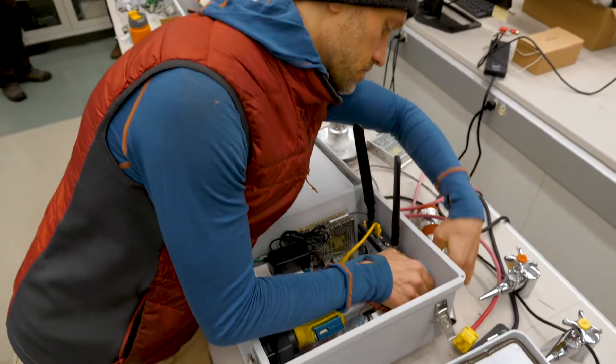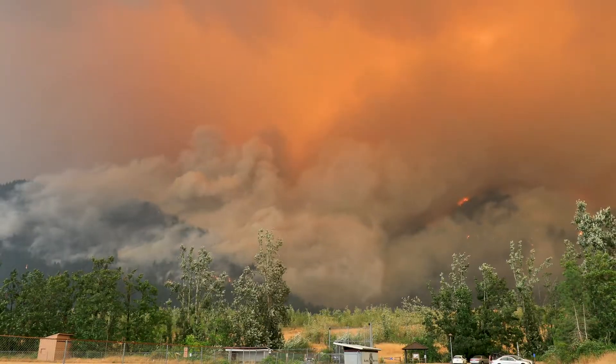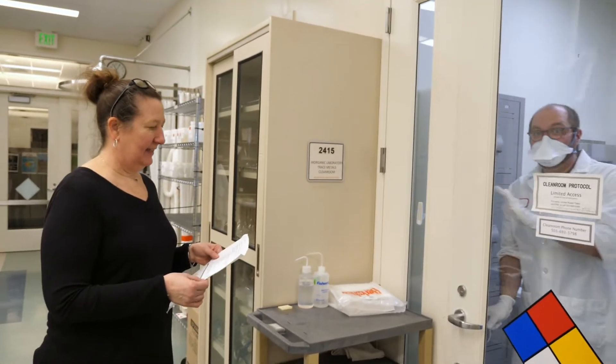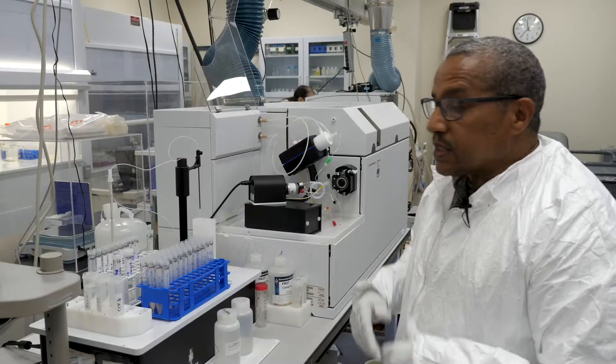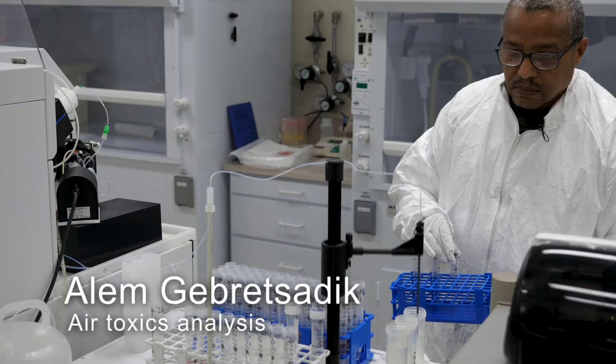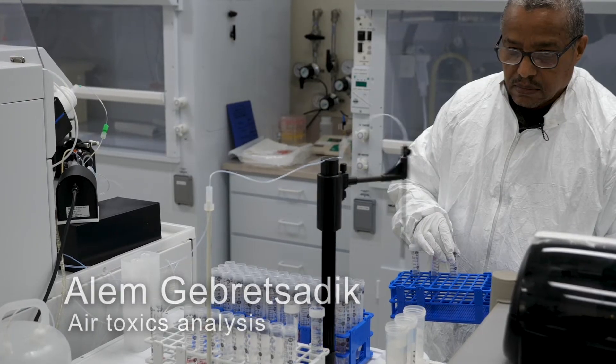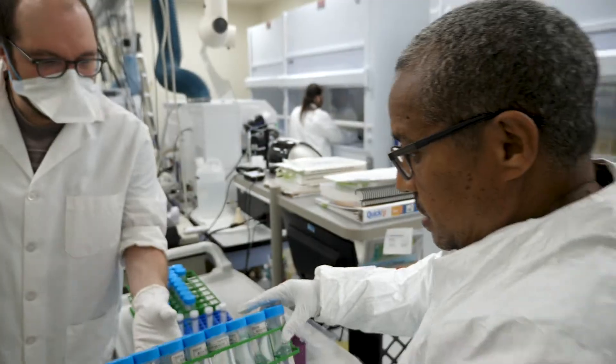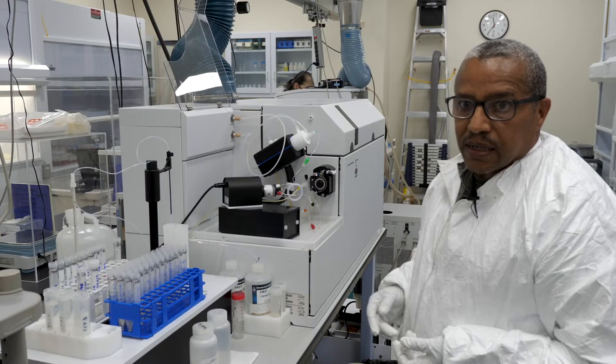Other scientists at the lab monitor our air quality, especially during wildfire season, to help people make informed decisions about how to protect their family's health. This is called the autosampler. It's going to sample to analyze for air toxics like arsenic, cadmium, manganese, lead, nickel, and so on.